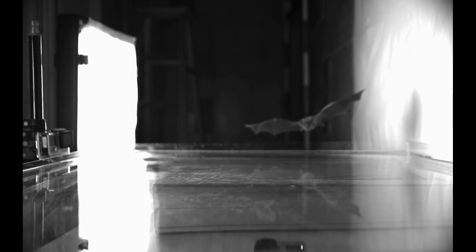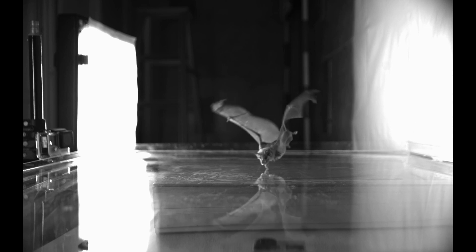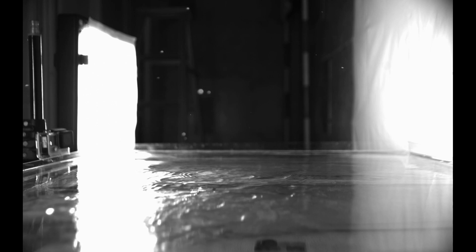Bats that are drinking change their wing motions in two very important ways. The first one is that they flap their wings with a smaller amplitude — the up and down motion of the wings is decreased by about 50%. That pretty obviously prevents those wingtips from getting too low, so they stay out of the water.